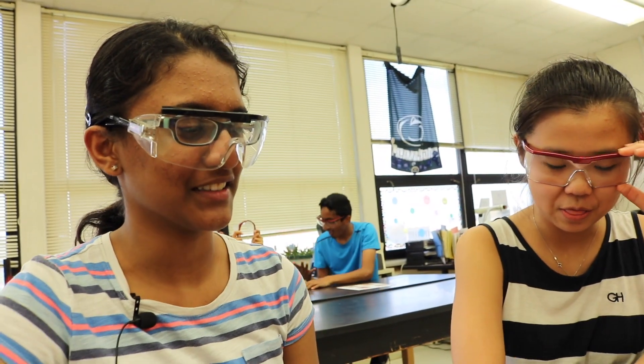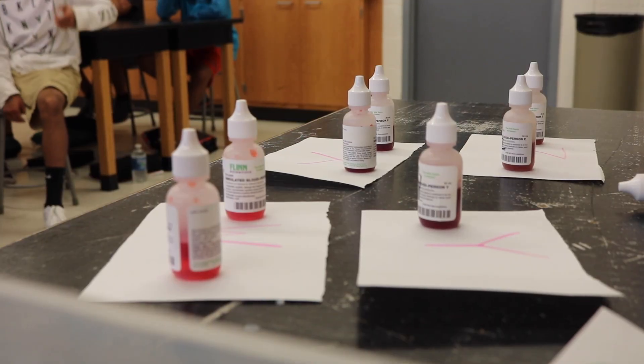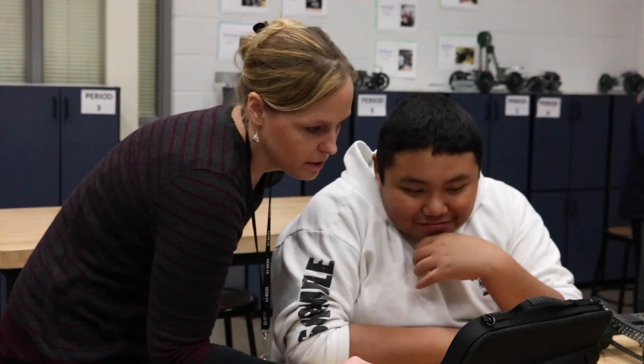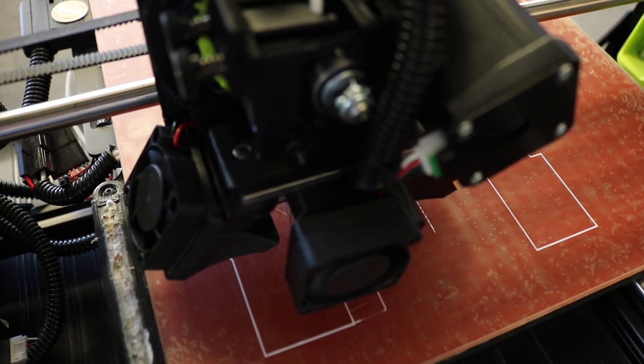We like all the labs we do because we don't usually do this in science. We've learned about detecting vital signs, and we've done handwriting analysis — so if you're at a crime scene and there's a note, you could figure out who wrote it based off their handwriting. Students can see the options that are out there career-wise and the different biomedical careers that they research.